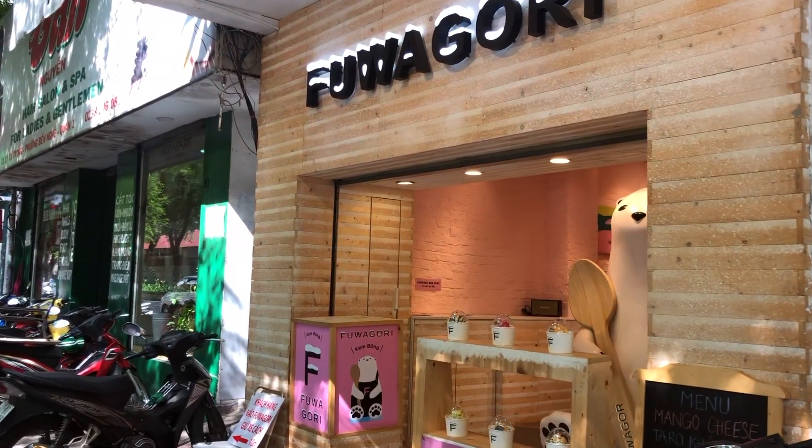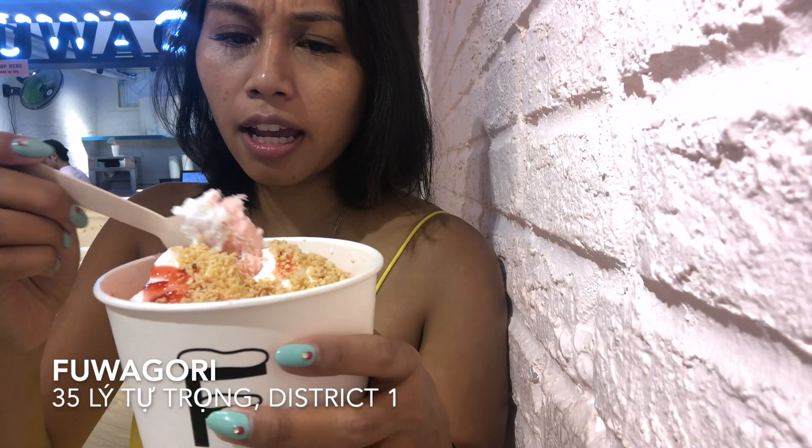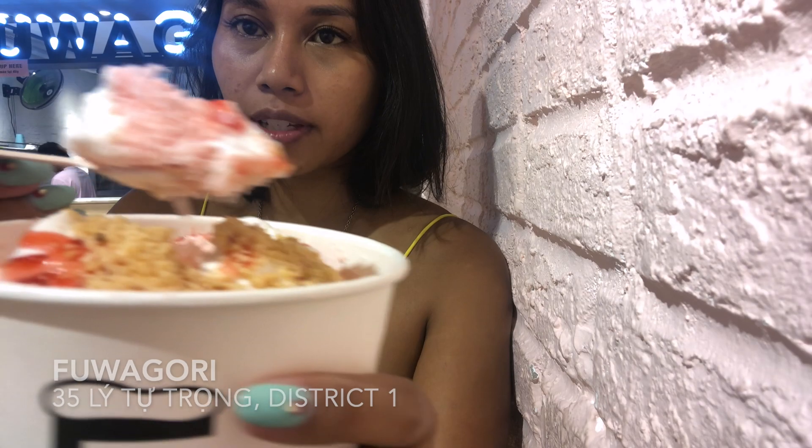Now we're at this new spot that all the kids are talking about. Here is our strawberry and peanut snow cream. Same situation going on here. This one is significantly better than Snow Cup — significantly better.